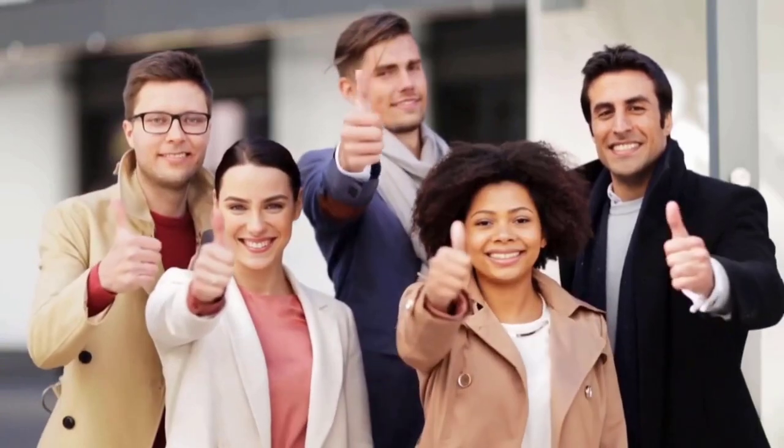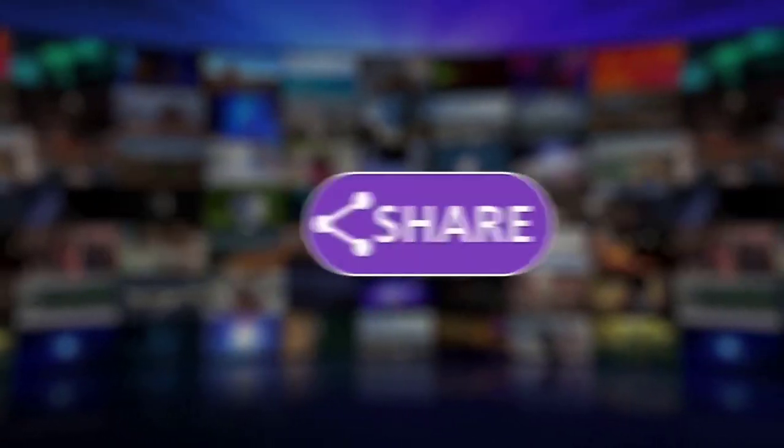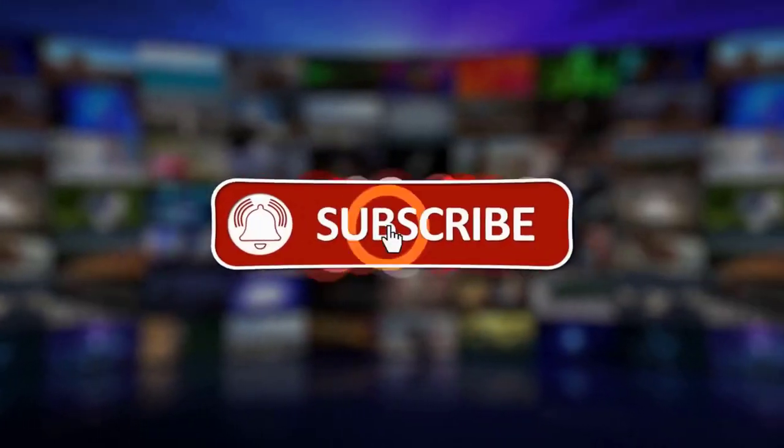That's all for today. If you like this video, please give it a thumbs up. And if you want to hear more videos from our channel, subscribe and make sure to turn on the bell icon.